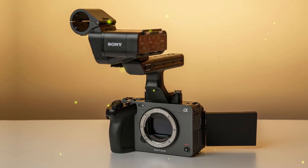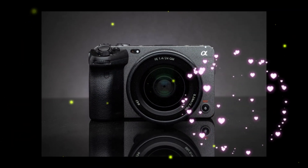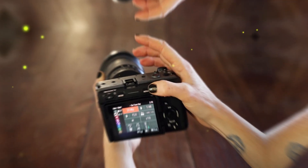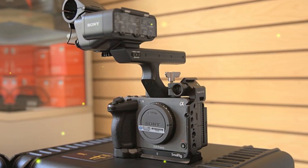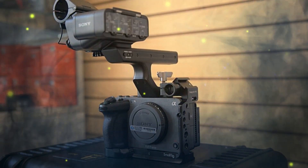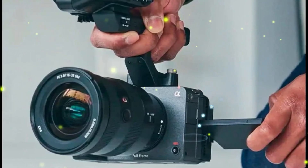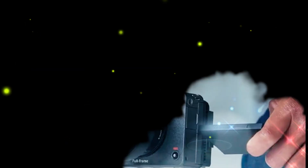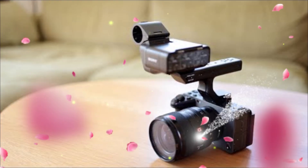Coupled with the FX3II's innovative features, this camera is expected to offer a global shutter, 4K shooting at 180 frames per second, silent operation, and a compact design. If the rumors hold, the Sony FX3II will be a powerhouse camera for filmmakers and photographers, ideal for high-end videography, professional photography, and cinematic applications. Its innovative features and sensor technology make it an attractive option for capturing stunning visuals.